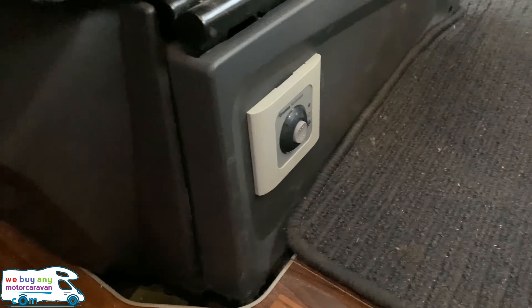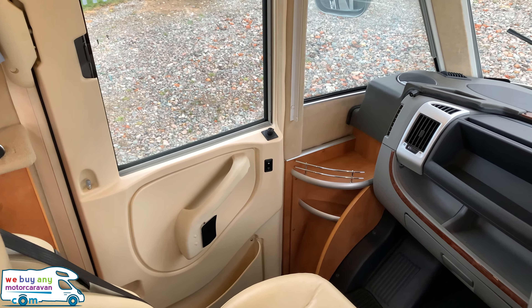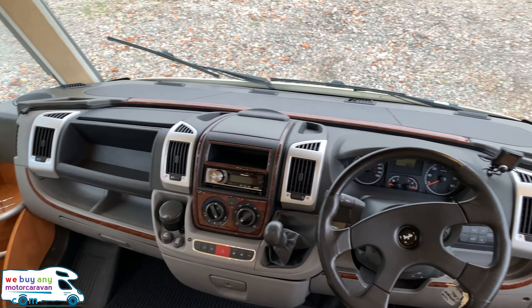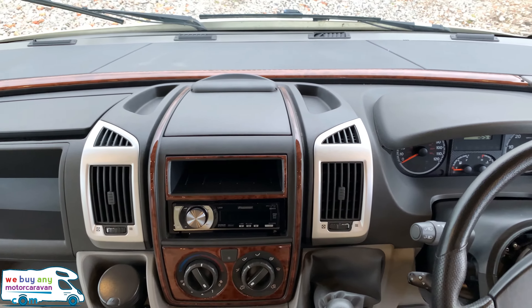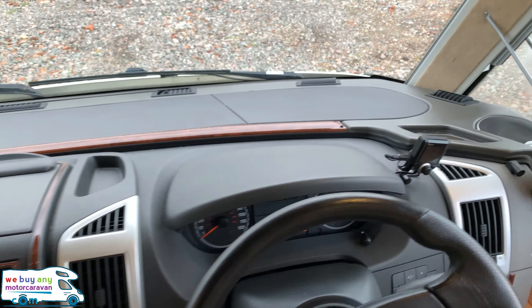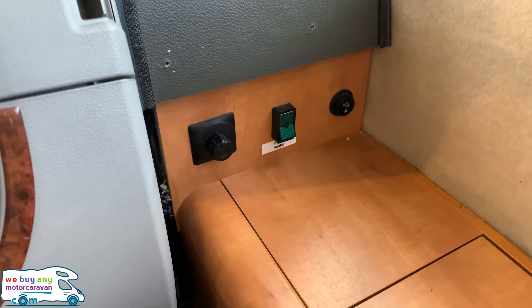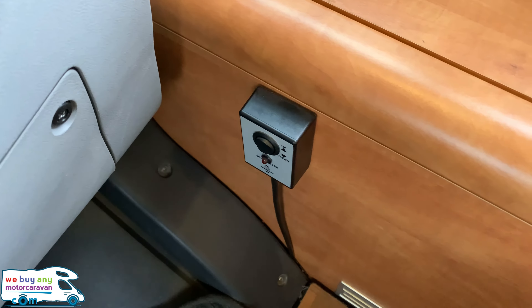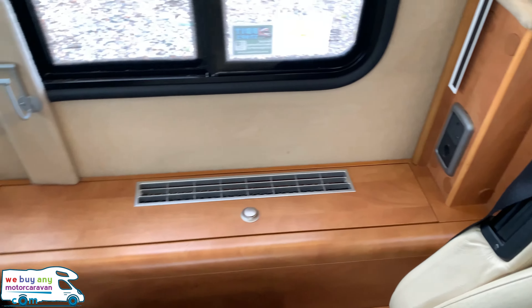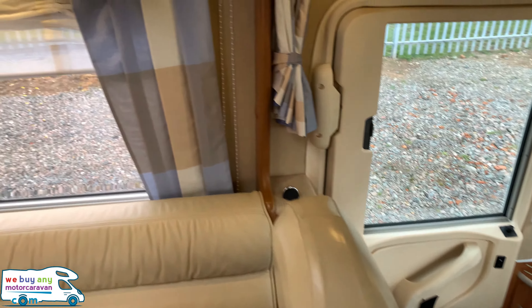The passenger and driver seats will swivel around to join this area as well. There are the Truma heater controls on the passenger side. The cab itself is very nicely specced — it has a removable steering wheel, cruise control, cab air conditioning, cab blinds, reversing camera, Parrot Bluetooth kit, heated bus mirrors, electric step control, electric window control, adjustable air suspension, and a cupboard with electric sockets. On the passenger side there is also a door, which can be a rarity in an A-class motorhome.